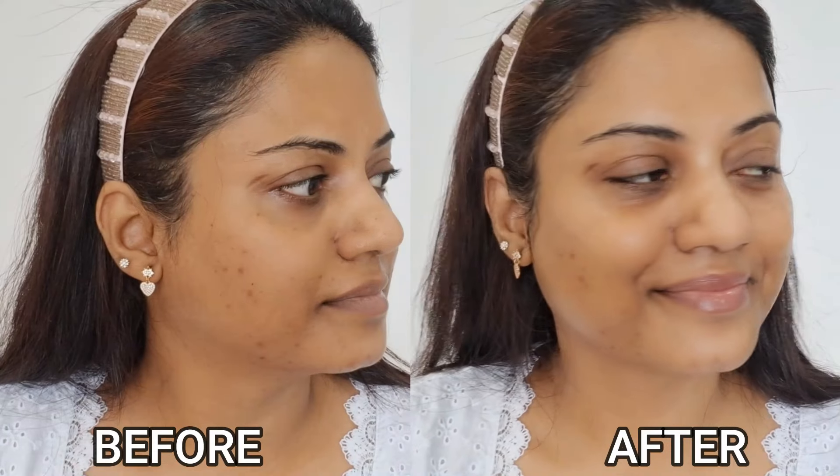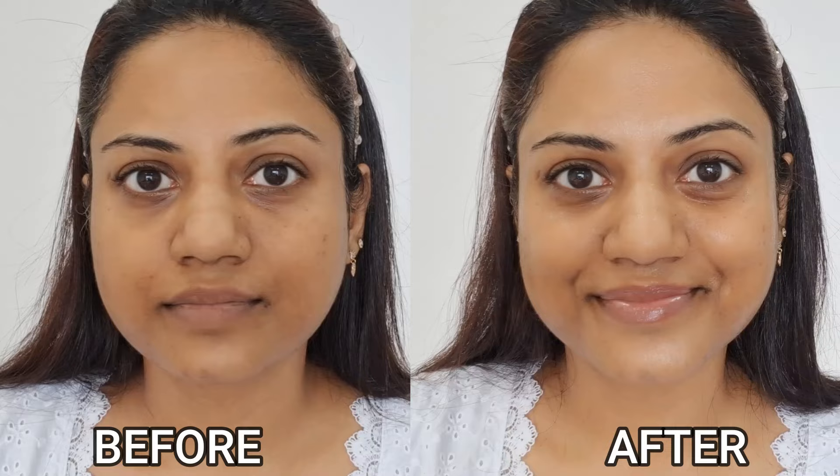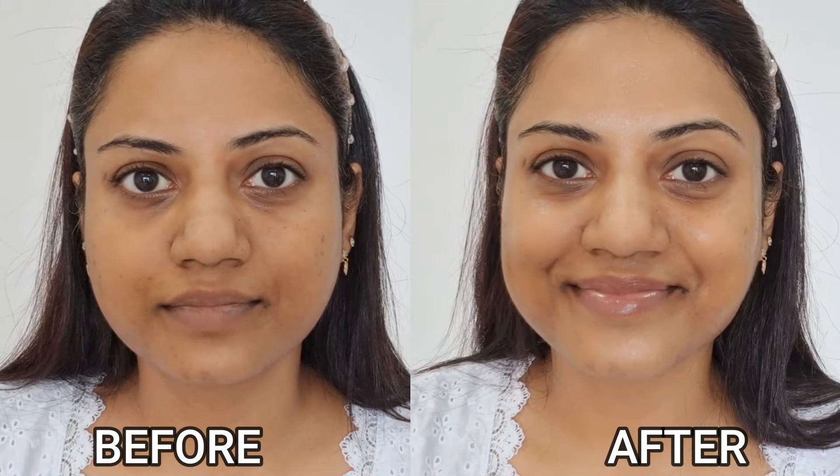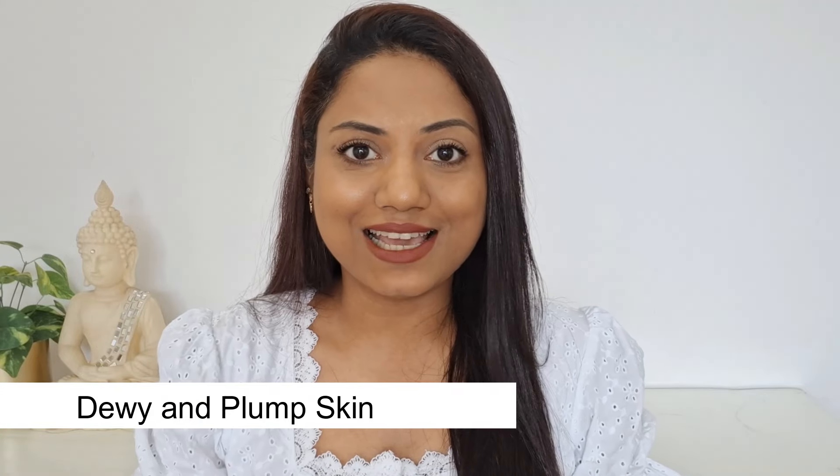Hi guys, it's me Ria and welcome back to my channel. Do you guys see the difference in my skin? It looks so plump and dewy, right? So in today's video I'm going to be sharing with you a few products that have helped me achieve such dewy and plump looking skin. So let's begin.